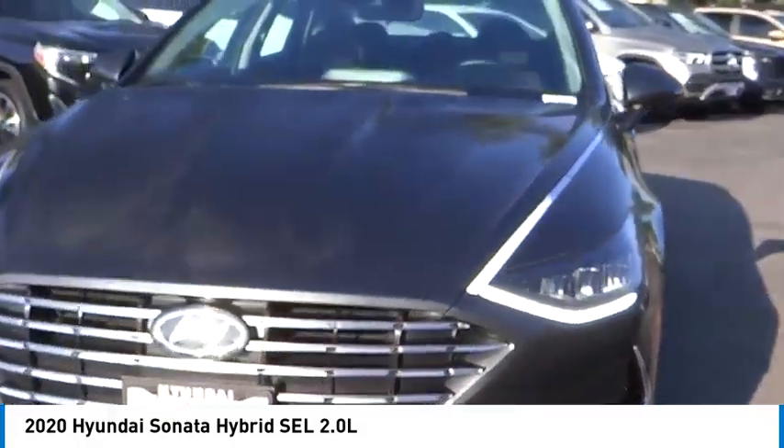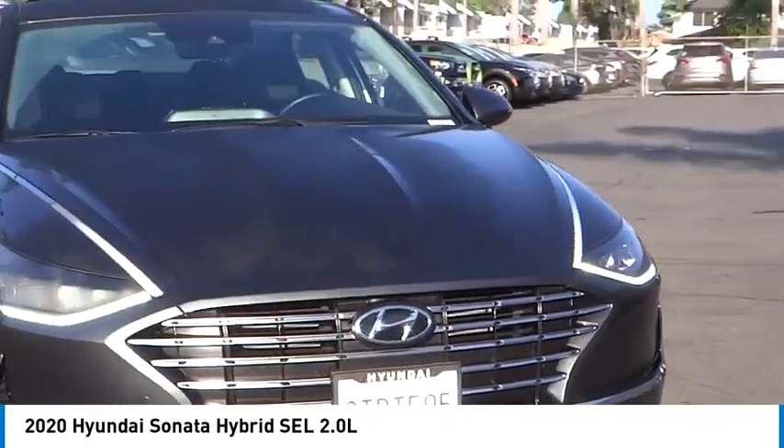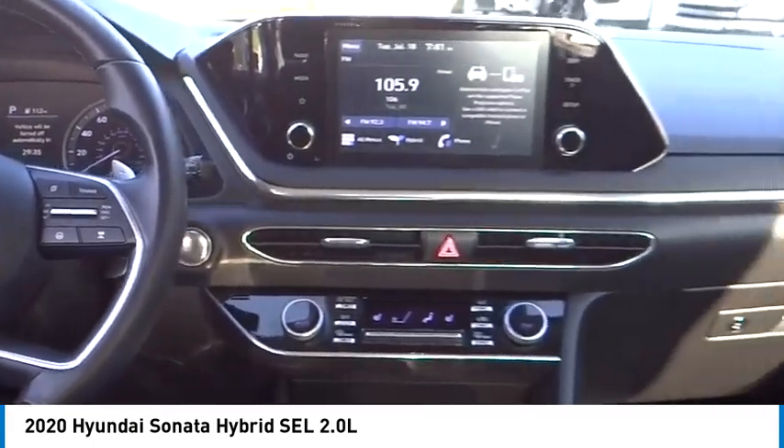And unlike other hybrids on the market, it uses a breakthrough lithium polymer battery pack which runs cooler, lighter, and is shapeable for optimum packaging. More power, less fuel, no guilt.